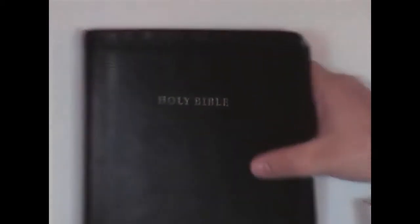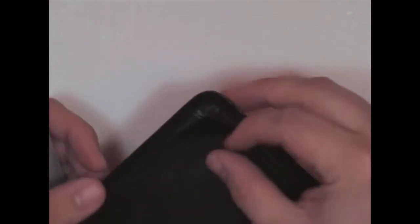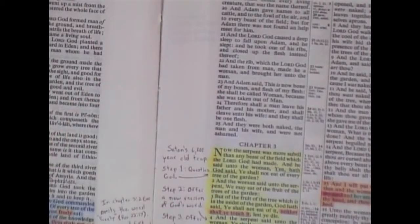Let me show you something here. There you have duct tape holding the thing together because it's starting to come apart. And here on the edges — this is bonded leather — so this is starting to come apart on all the corners. It's kind of disappointing when you pay $110. Here we have Genesis Chapter 3 — I'm going to have to tape this now; it's starting to pull apart in here.